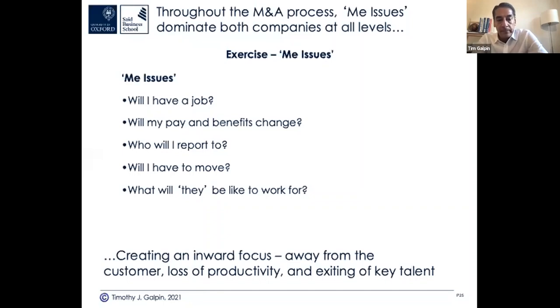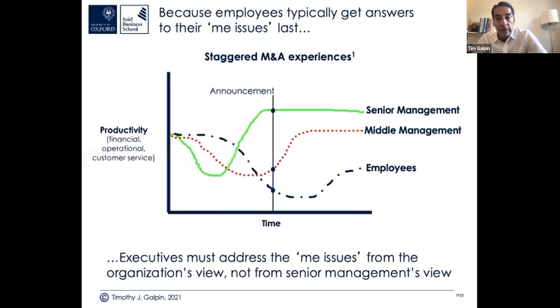Here's how it plays out: productivity drops first for senior management — they're distracted, working on the deal. Middle management learns about it through rumors, then the official announcement. Employees lag further. Senior executives really need to manage from where the organisation's view is, not their own view, because they already know whether they're getting one of the top jobs or a golden parachute. A common mistake: slowing decision-making and saying 'we don't need to communicate because we don't have anything to tell right now.'